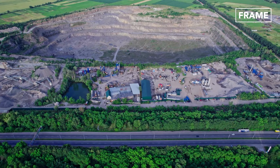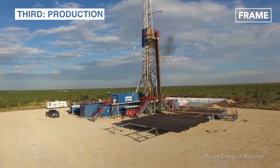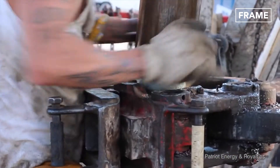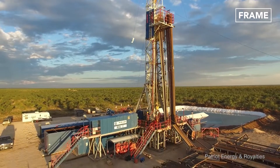If the answer is yes, the company will initiate step three, which is production. The size and scope of the operation will depend on how viable the find is. If enough of the desired resources are found, entire permanent structures and even small towns may be built around the site.